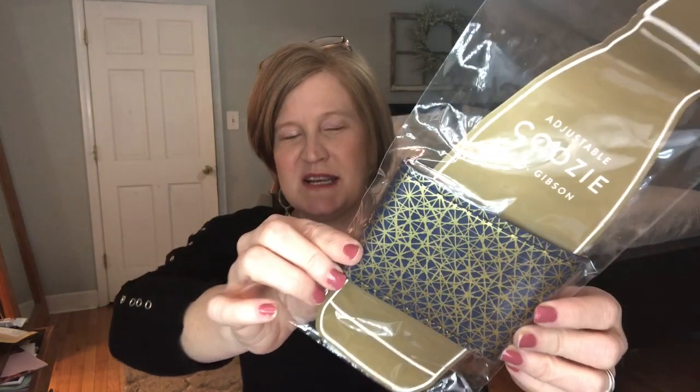And then last but not least, we got an adjustable koozie. I don't really use koozies, but I feel like we get them in a lot of boxes. Maybe you guys use them — tell me down below, do you use koozies or not? Because maybe I'm just in the minority.